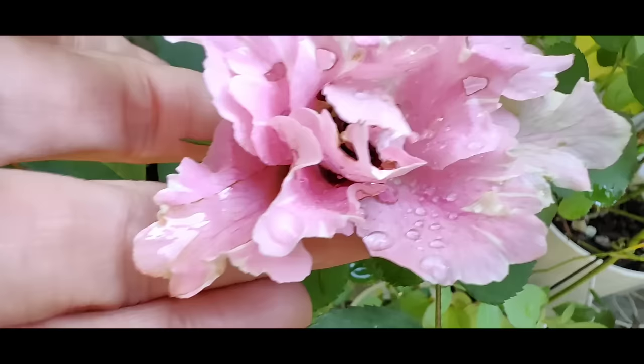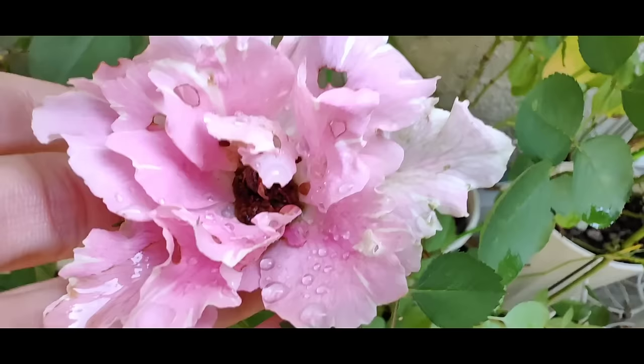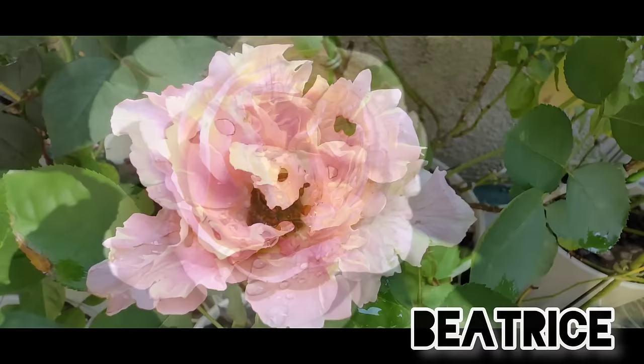Here it is after the rain, and now at the center you can see the worm. It's still eating it, but except for this the rose itself is extremely beautiful.